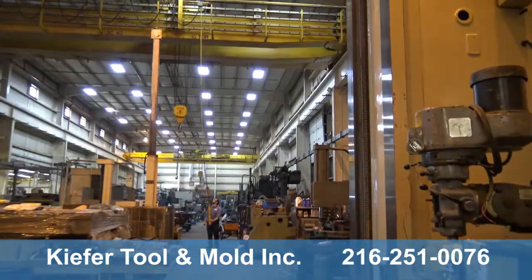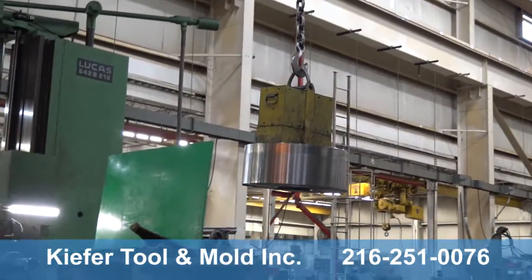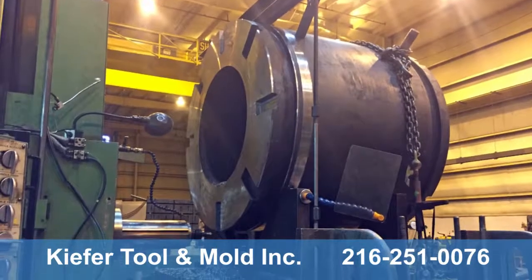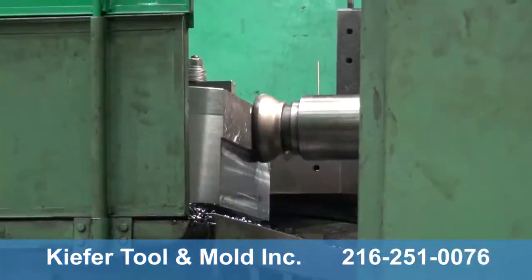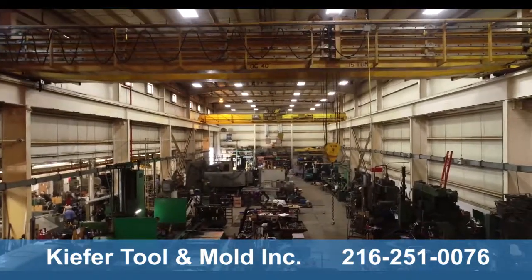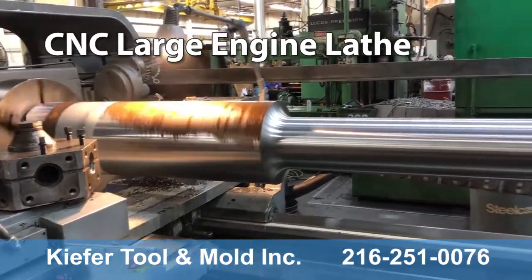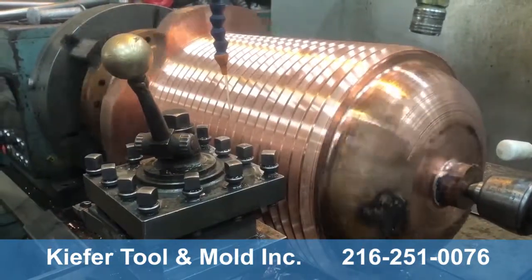Kiefer is fully equipped to repair, retrofit, and recondition heavy duty industrial and manufacturing equipment of all shapes, sizes, and quantities. With a large capacity machine shop, welding department, hydraulic equipment shop, a 30-ton crane, and a state-of-the-art CNC shop with an array of fully automated equipment to ensure exacting detail and provide the tightest tolerances for any size project, large or small.